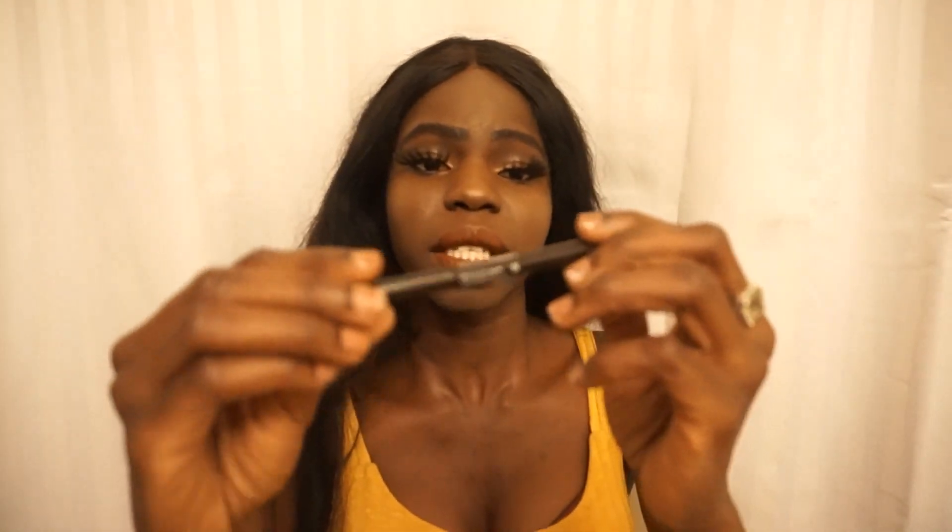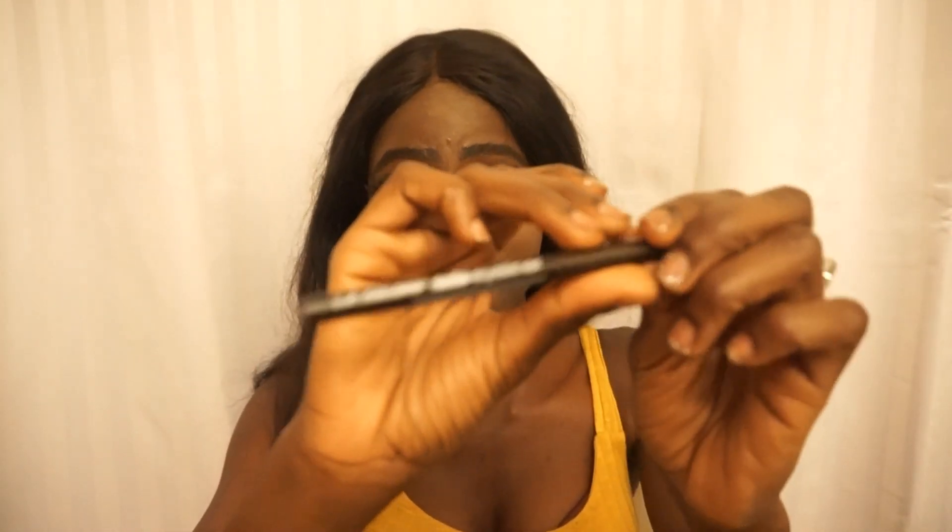For my brows, I've been using the LA Color Auto Eyeliner in brown — it's actually an eyeliner but I use it for my brows. I got it from the Dollar Tree for only $1.25. I'm not going to pay a lot for brows if something cheap makes me look good. My whole face is looking amazing honestly.